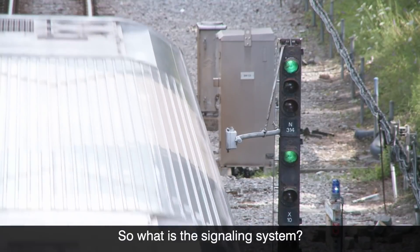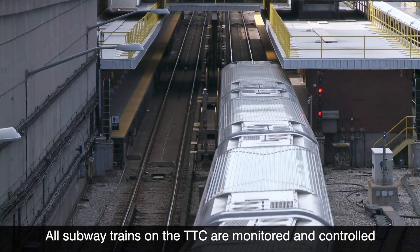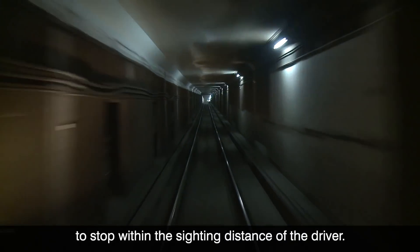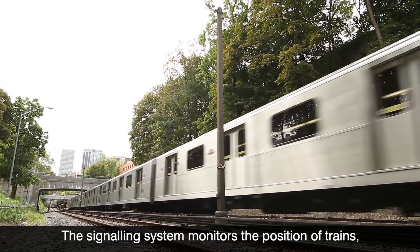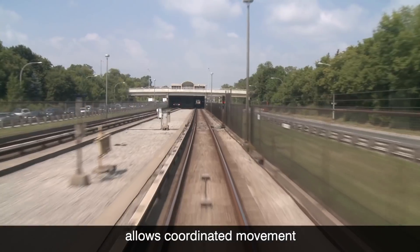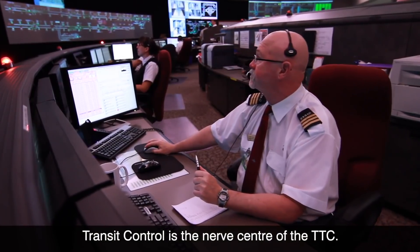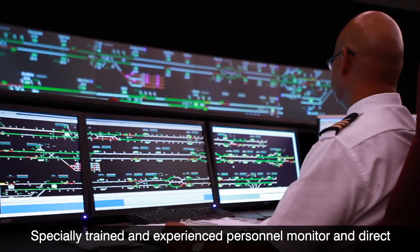So what is a signaling system? All subway trains on the TTC are monitored and controlled to keep a safe distance from each other, since they frequently operate at speeds that do not enable them to stop within sighting distance of the driver. The signaling system monitors the position of trains, allows coordinated movement, and informs transit control where trains are on the line at any time. Transit control is the nerve center of the TTC, where specially trained and experienced personnel monitor and direct all TTC subway traffic.